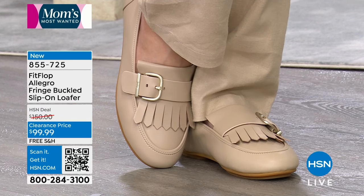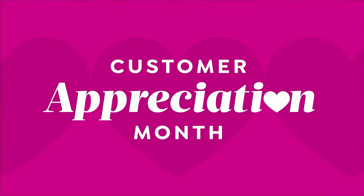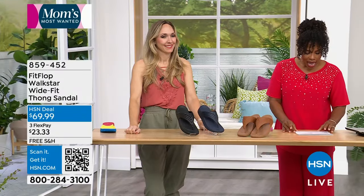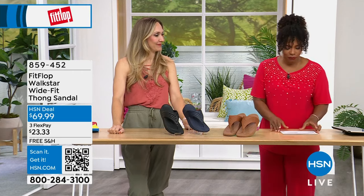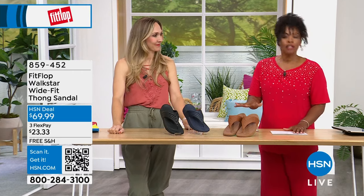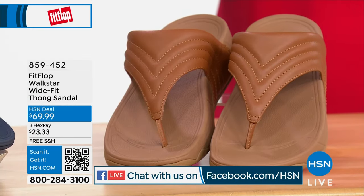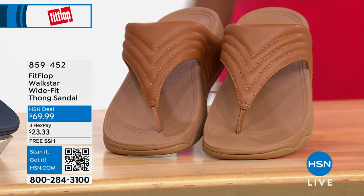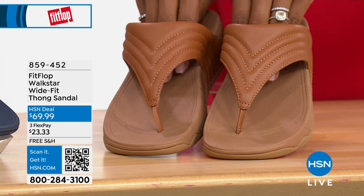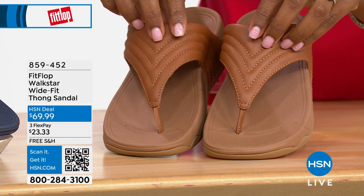We are live on HSN's Facebook page as well. These are called the Walk Star — as in Walk Star, like Rock Star. It's a wide-fit thong sandal. You're seeing them in Light Tan, Black, and Midnight Navy. We've got them in sizes 6 to 11 with half sizes in medium widths only. These are also new this week.